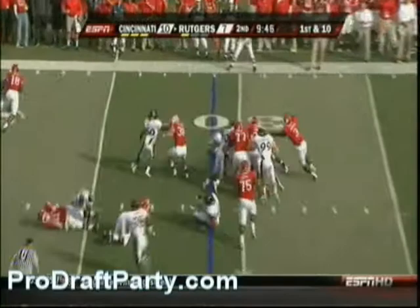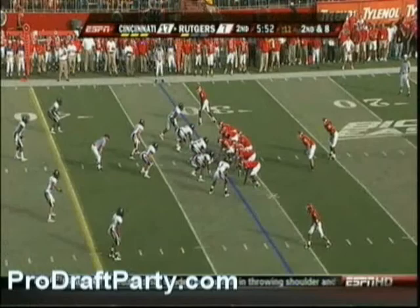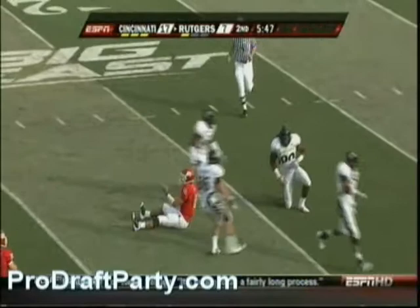He goes in motion and takes the handoff. Play action for Natali, under some pressure — heavily sacked, but did well to hold onto the ball.